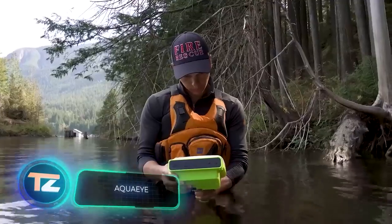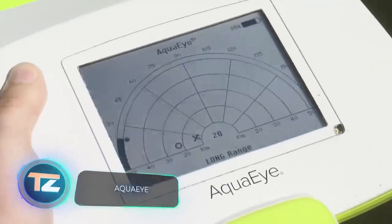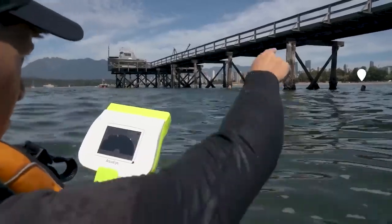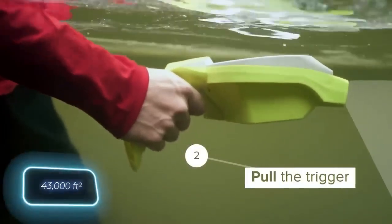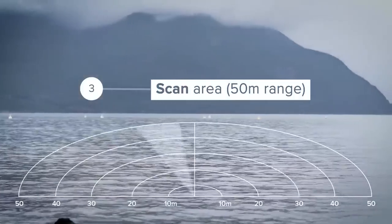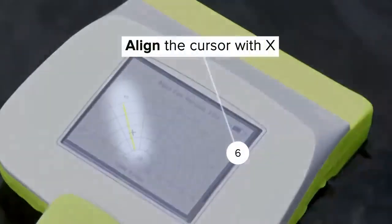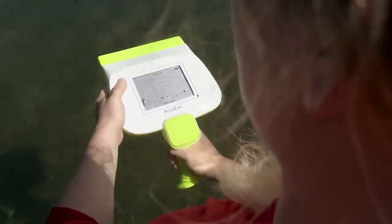Since we're on the subject of water and rescue operations, let's talk about AquaEye. It's the world's first sonar equipped with artificial intelligence algorithms. Lifeguards can scan 4,000 square meters of water in just 2 minutes using AquaEye. This smart device pinpoints the exact location of missing individuals. A single charge provides 8 hours of search time.